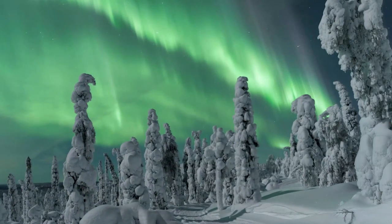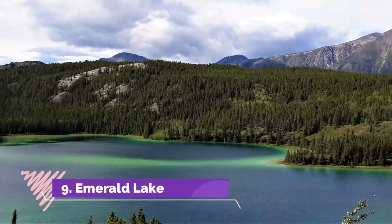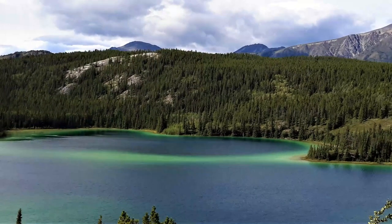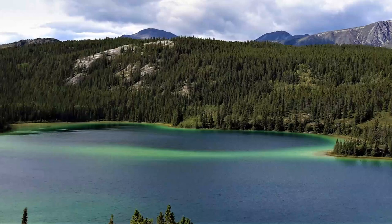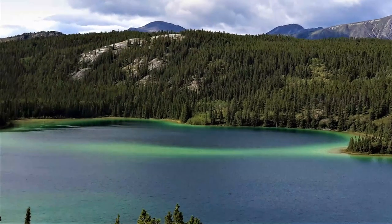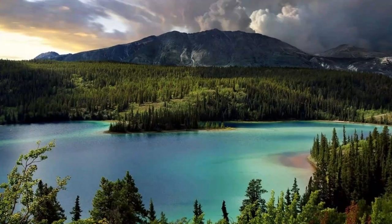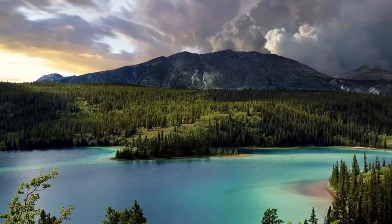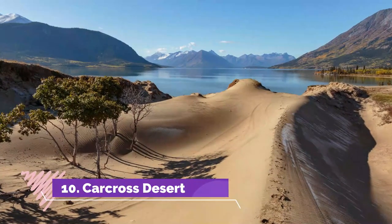Number nine: Emerald Lake. Located just a short distance down the South Klondike Highway from Whitehorse, Emerald Lake is a popular stop for visitors to see the cool green highlights in the lake waters. There is a lookout point which provides information on what causes the lake to be so vibrantly colored, particularly in late August and September.